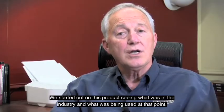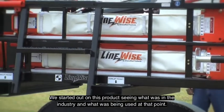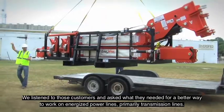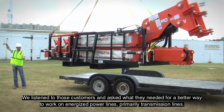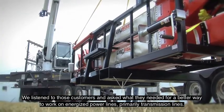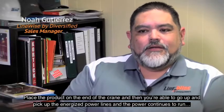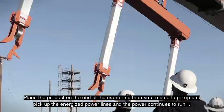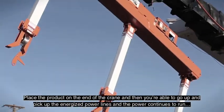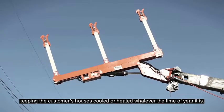We started out on this product seeing what was in the industry and what was being used at that point, and so we listened to those customers and asked what they needed for a better way to work on energized power lines, primarily transmission lines. Place the product on the end of the crane and you're able to go up and pick up the energized power lines while the power continues to run, keeping the customer's houses cooled or heated whatever time of the year it is.